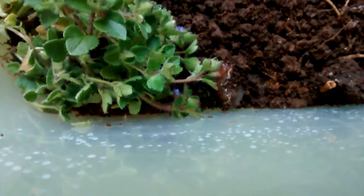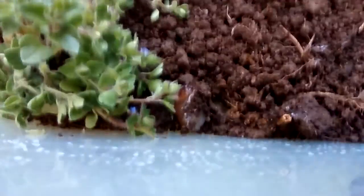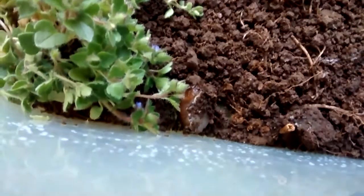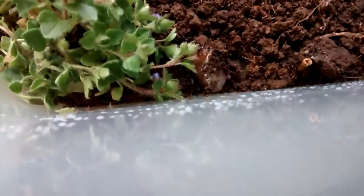I'll see if I can get the big one on camera, but it's not really doing anything. Sorry, big guy.